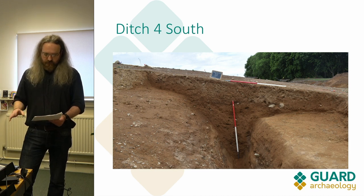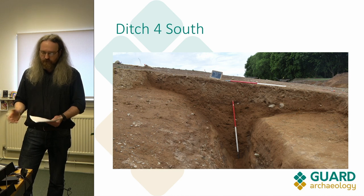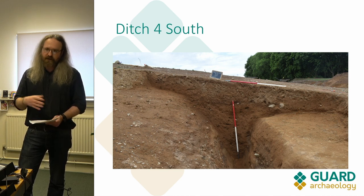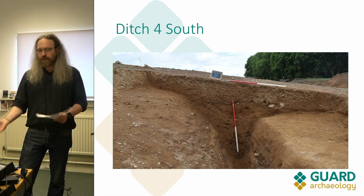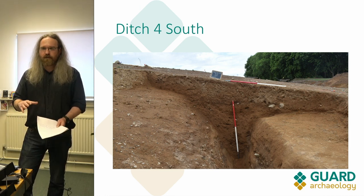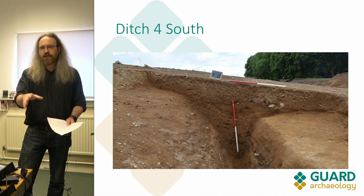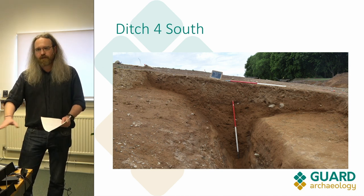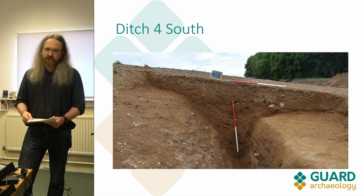This ties into our sampling and research strategy, because we're going to try to establish whether these ditches were contemporary with each other — whether they were open at the same time, used at the same time, closed at the same time — or whether there were different phases of the hill fort, where maybe the ditches at the top went out of use and then ones at the bottom came into use, or the other way around. That'll be quite interesting to find out.